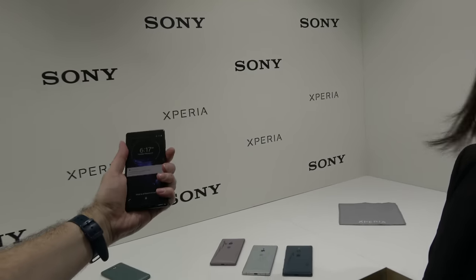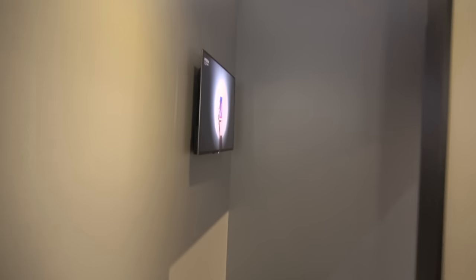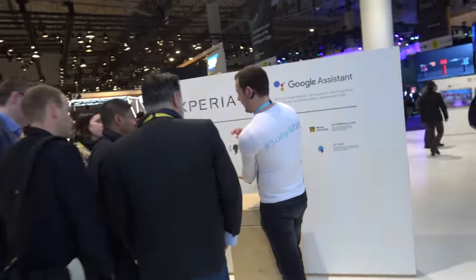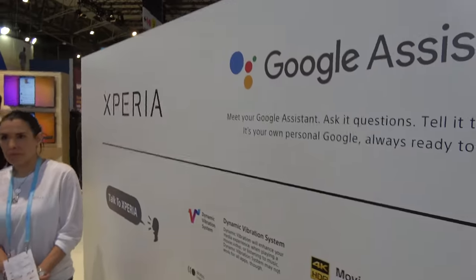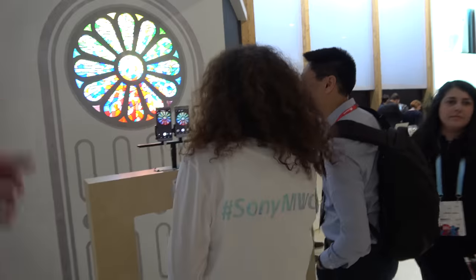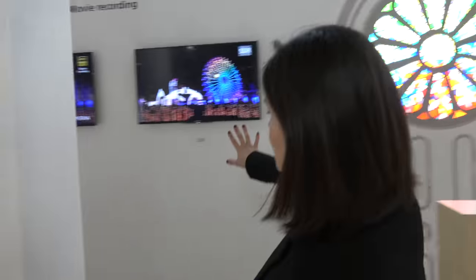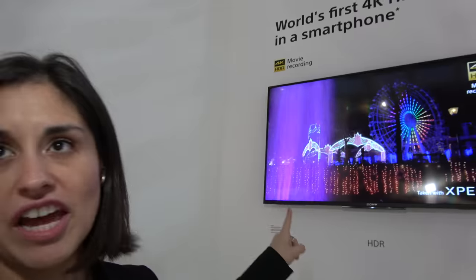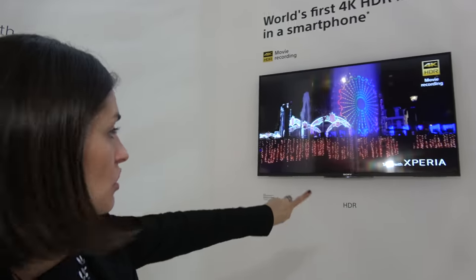It's really nice to hold — made to fit ergonomically in your hand. Over at the booth, here they're showing off the 4K HDR. This is the world's first 4K HDR movie recording on a smartphone. This footage was actually shot with our phone, with the 4K HDR movie recording — look at all the detail.